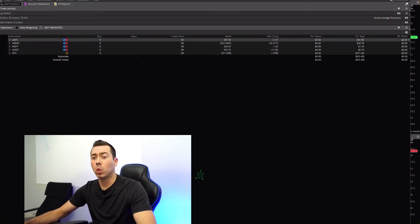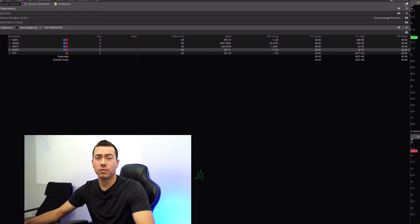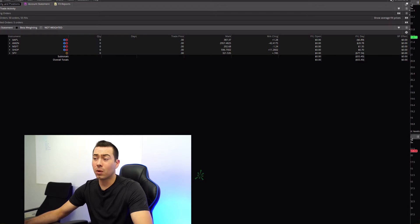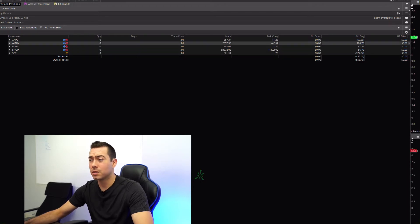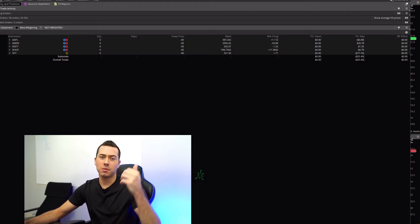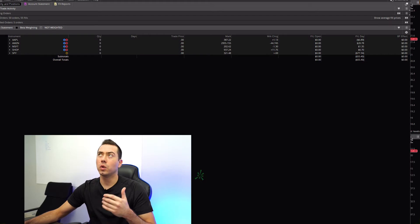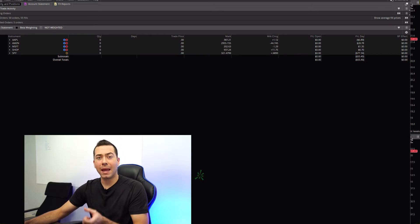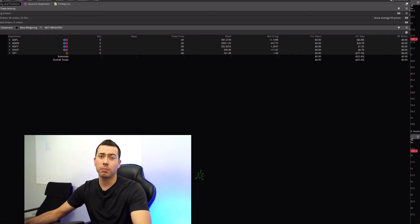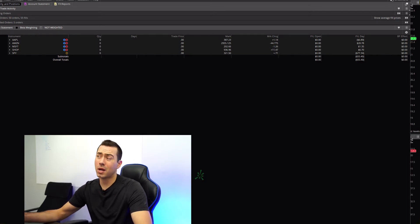Basically what happened was these Apple, Amazon, Microsoft, and Shopify trades were just dip buys — quick dips off their lows. They worked out okay: 20 bucks on Amazon, loss of seven bucks on Apple. I'm just kind of testing around with this little dip buy strategy. Basically, once the stock comes down to below the lower band VWAP, I buy it and see if I can get a quick little pop. It's a strategy that's working out so far, so I'm just further testing it to see what happens.